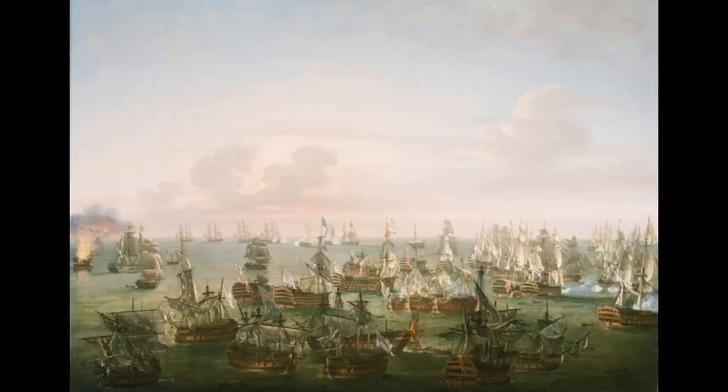The other fun thing at Trafalgar was that on the French side there was the Swiftsure, which had been a British ship that had been captured by the French. And on the British side of the order of battle there was another HMS Swiftsure, which was the successor of the previous Swiftsure. So there were actually two ships built by the same country with the same name fighting each other in that particular battle — which is always fun.